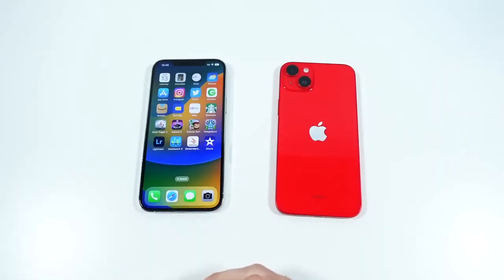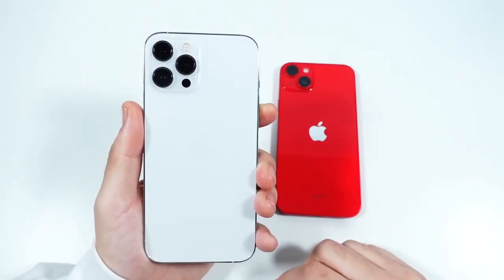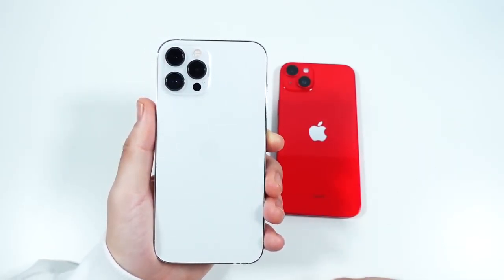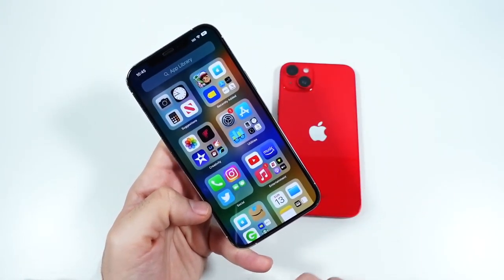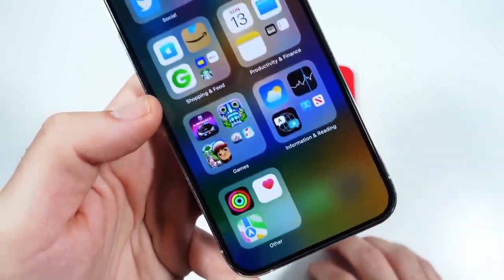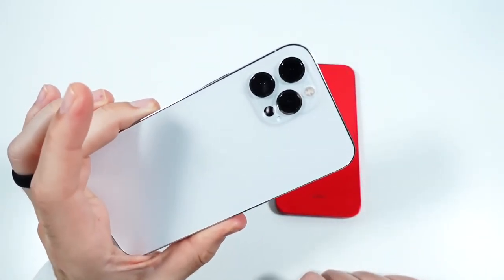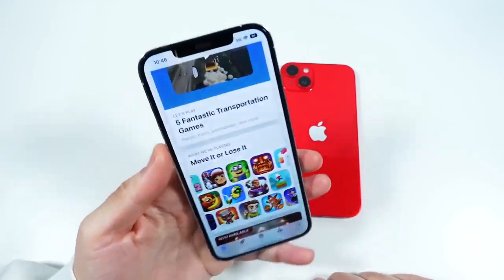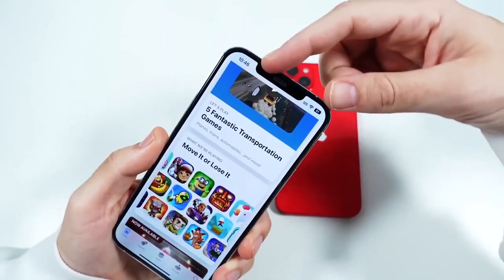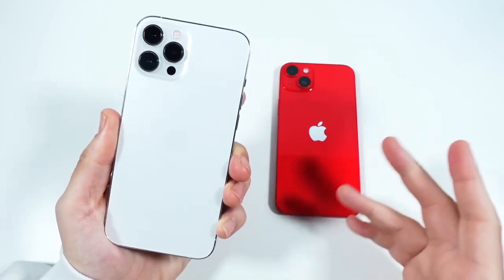Are there any real cons? A few. Buy this phone now and your resale value is going to tank as time goes on — that's a major con of buying a used iPhone. If you're looking for 120Hz, this is just not as smooth as some cheaper Android phones. Also no 8K video, and if you want the more modern Dynamic Island, you don't want this thicker, longer notch. Other than that, everything is still pretty good.